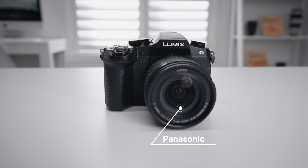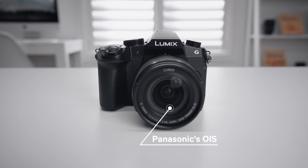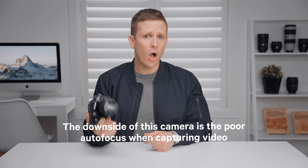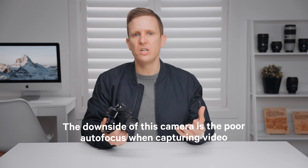The lens that comes with this combo also has Panasonic's optical image stabilization (OIS), which means you can pair the lens stabilization with the in-body stabilization. So if your church shoots a lot of run-and-gun, on-the-go footage, the G85 needs to be in consideration — you won't need a gimbal or extra gear to get smooth shots. The downside of this camera is the poor autofocus when capturing video. For manual focus workflows that's not a huge deal, but if you do a ton of vlog-style content at your church, that lack of reliable autofocus might be a deal-breaker.